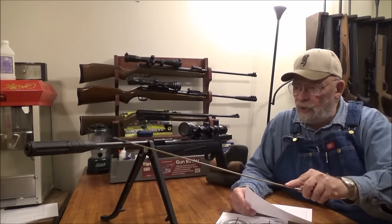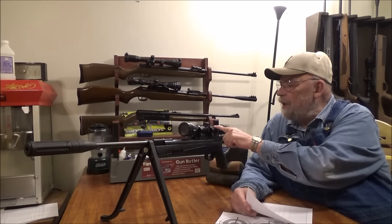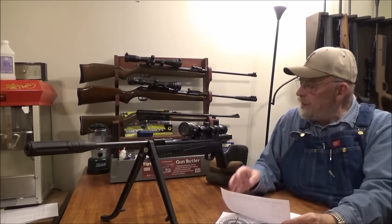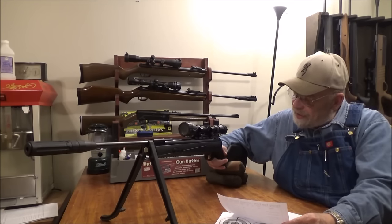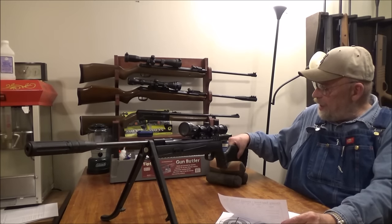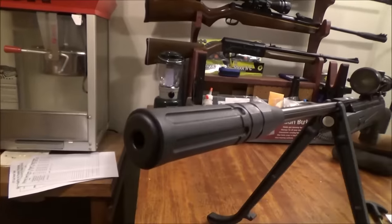The gun has the Umarex SilencAir with no open sights — there's no fiber optic sights on this one. It has a blued barrel and receiver, and the Umarex Lockdown Rail for your Weaver/Picatinny mounts. It comes with their 3-9x32mm adjustable objective scope — no mil-dots. It has a very good two-stage adjustable trigger and automatic safety: forward is unsafe, pull back to fire. Very nice shape in the stock — easy to get a good grip.